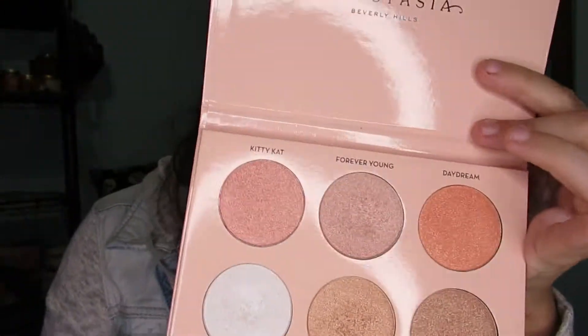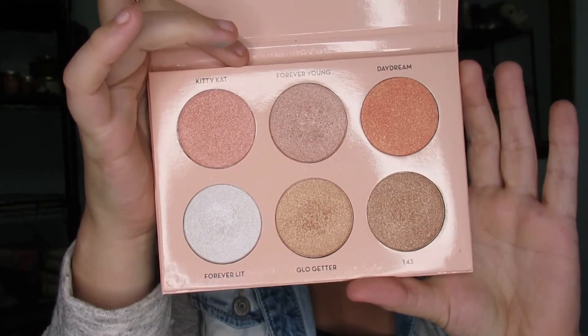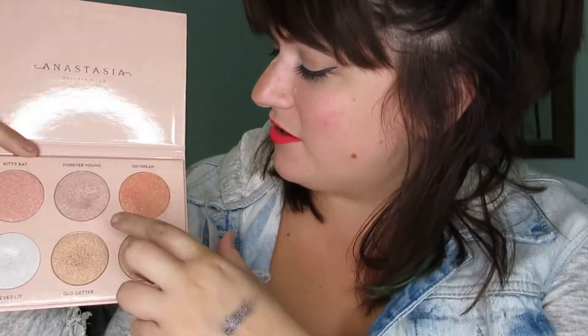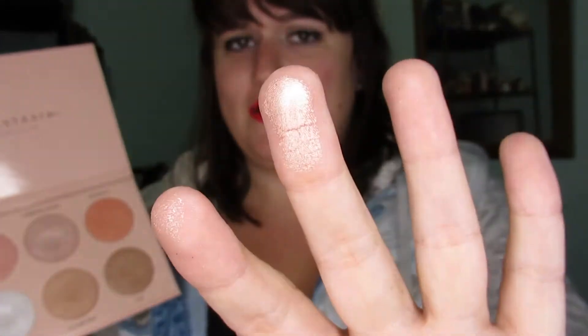Next is my favorite highlighter, and they don't sell it anymore, which makes me sad. It's a collaboration with Nicole Guerriero — I can't pronounce her last name — but my favorite color to use is Forever Young. These highlighters are just really pigmented and super in-your-face.